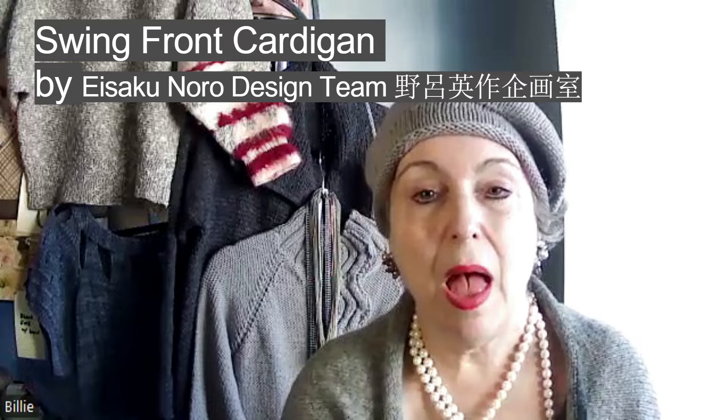This is a sweater that I started in 2018. I don't know why I sat on it — I must have put some finishing touches on it in 2020, but it was largely done before the pandemic. It's called the Swing Front Cardigan Beret by a Sakunoro design team. I knit it in a yarn that I bought at Downtown Yarn when I started my third adventure in knitting.